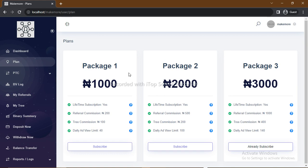Here we have our packages. Package 1 is 1,000 Naira. Package 2 is 2,000 Naira. And Package 3 is 3,000 Naira. All of the packages are lifetime subscriptions — you don't have to resubscribe every month. You just pay 1,000 Naira once for your lifetime subscription. For Package 1, if you are going for the 1,000 Naira subscription,